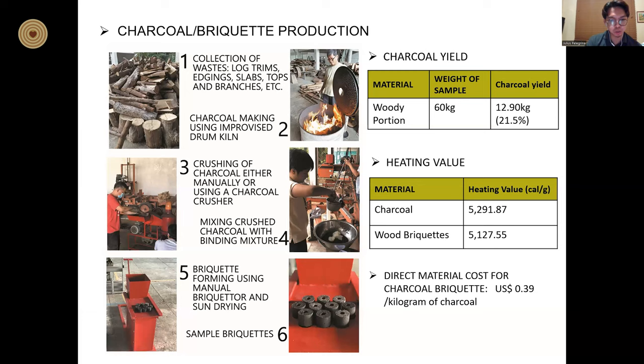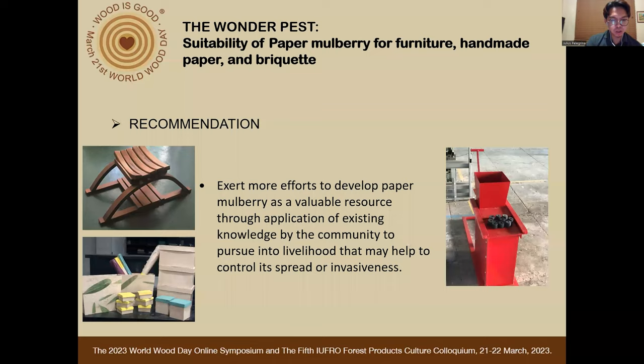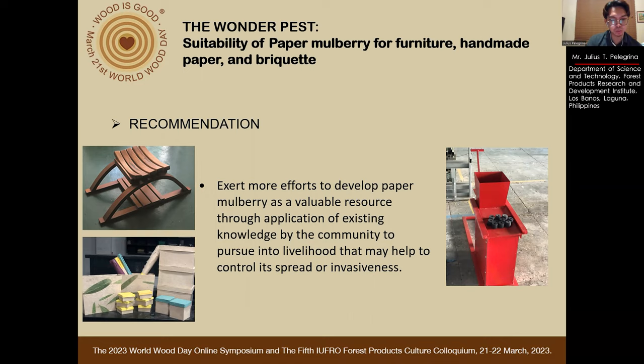So yes, paper mulberry can give us furniture, handmade paper, and briquettes from its wood and bark fiber. For recommendations, we should exert more efforts to develop paper mulberry as a valuable resource through application of existing knowledge, for the community to pursue into livelihood that may help to control its spread or invasiveness. That is all, thank you very much and mabuhay.